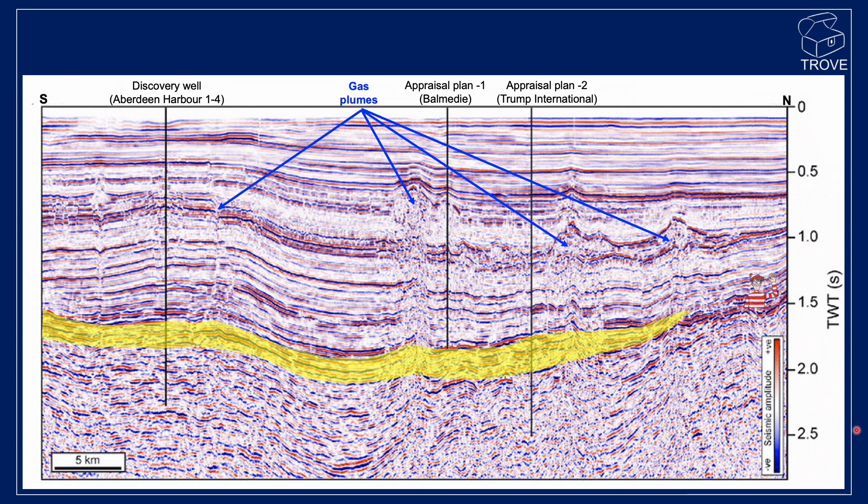You can see here the location of the discovery well at Aberdeen Harbour, and you can see this is the reservoir horizon here. It's actually pinching out as you go up to the north, past the Trump International Golf Course. There are a couple of places where there are intentions to drill appraisal wells, and sites are currently being worked up. You can also see these significant gas plumes arising at various parts within the oil field.